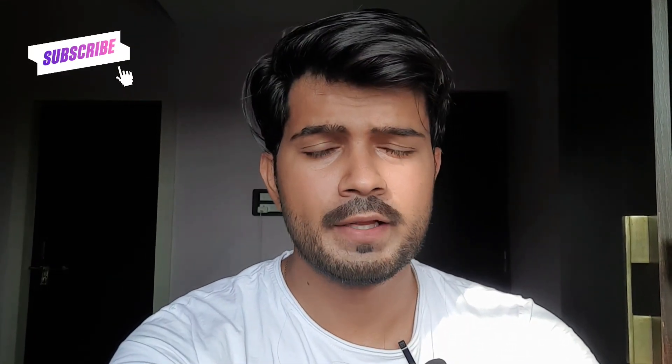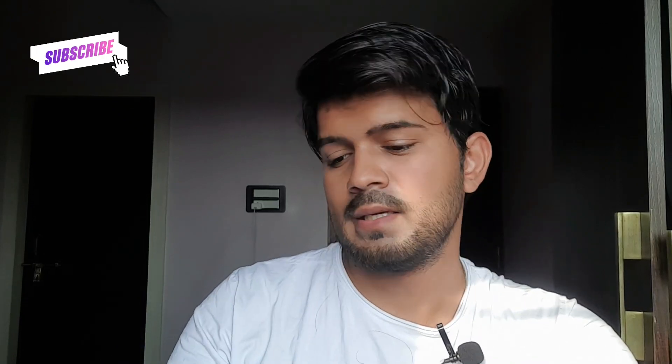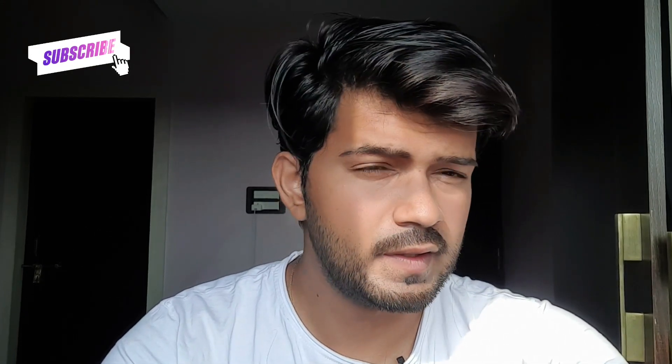Hello guys, Navneet here, back with another fragrance review. Friends, we are going to talk about a fragrance in today's video. This fragrance is from a very well-known brand in India. It's a very old brand, and I think they are the industry-level legend in perfume making.